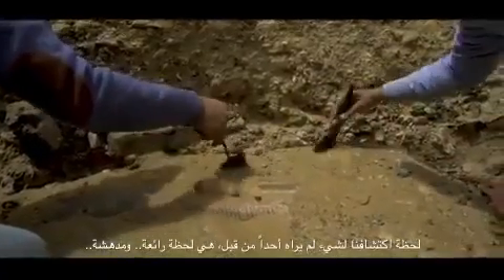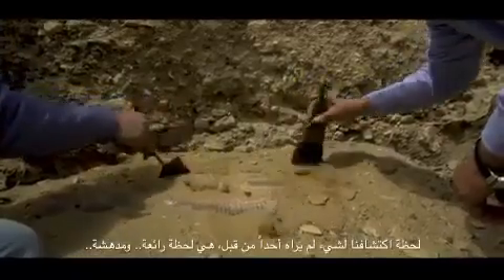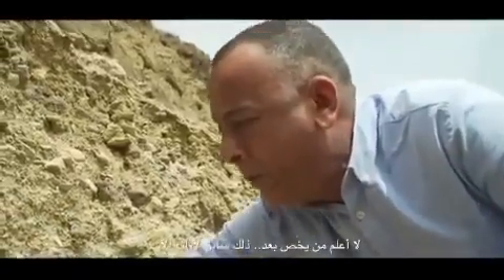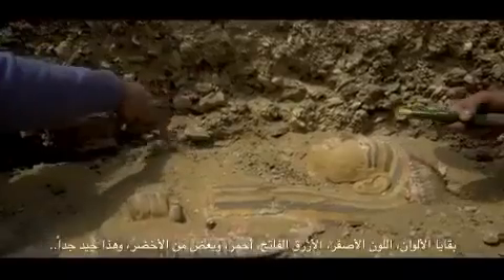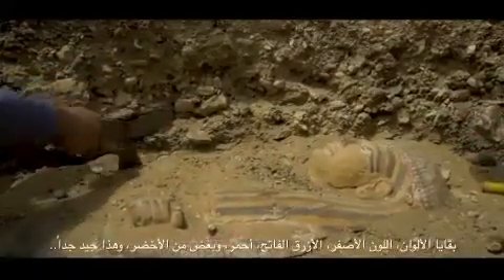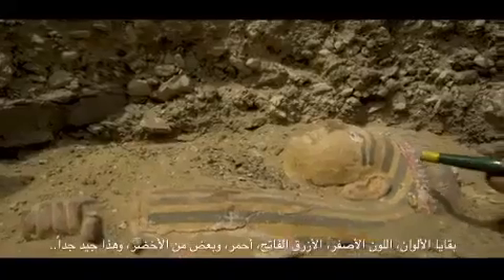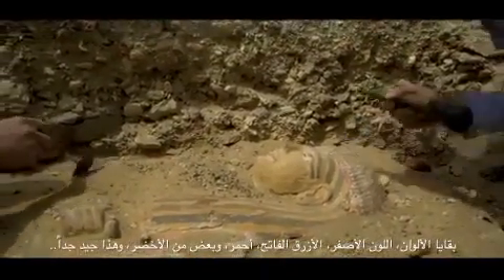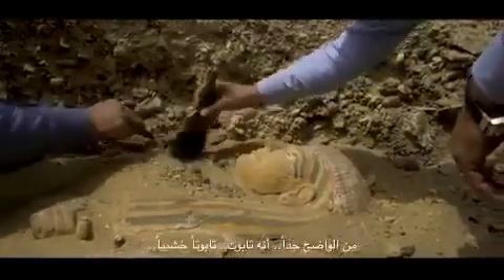When we discover something that nobody has seen before — it's really amazing. I don't know to whom this one belongs; it's still too early. We can see the lotus flower, the remains of the colors — the yellow one, the light blue, red, a bit of green — which is really good.